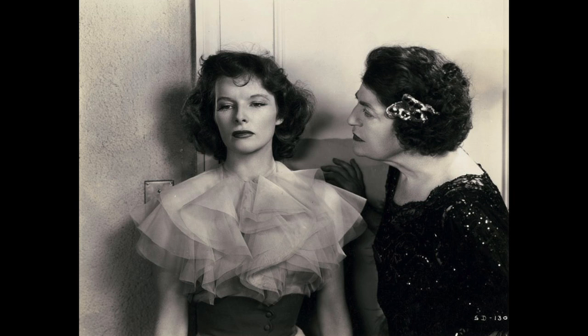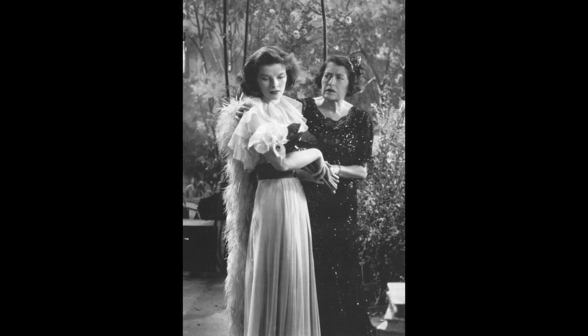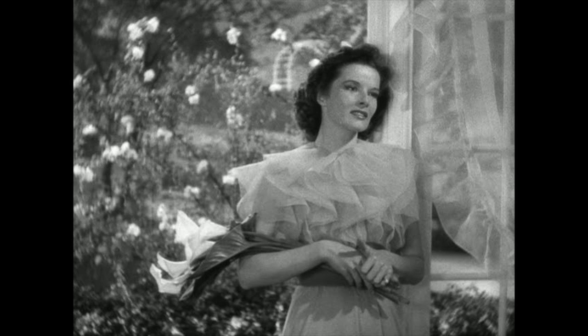Muriel King designed the costumes for the 1937 RKO film Stage Door. This is the dress worn for the calla lily speech — a reference, by the way, to a line from the 1933 stage play The Lake. The dress appears to be white on the screen, and is another example of the technical aspects of black and white film. Bright white fluoresces on black and white film, so in order to make the dress look white on screen, Muriel King chose a soft gray silk marquisette.